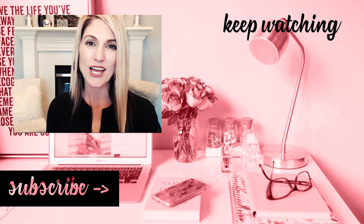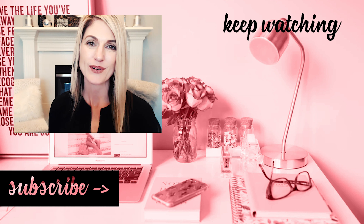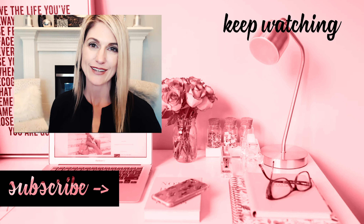Thank you so much for watching. I hope you found this video useful, where I shared with you how easy it is to register your domain name with GoDaddy. If you're new here, consider subscribing and ring the bell to get notified of upcoming videos. Bye for now.